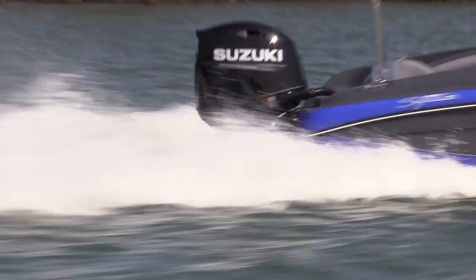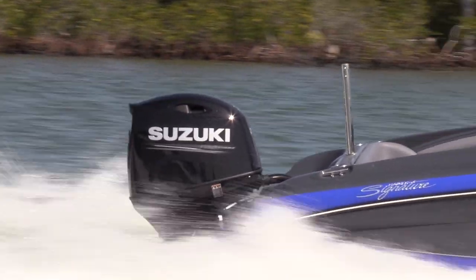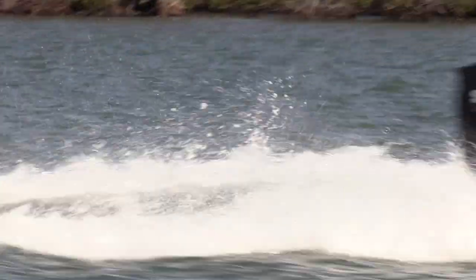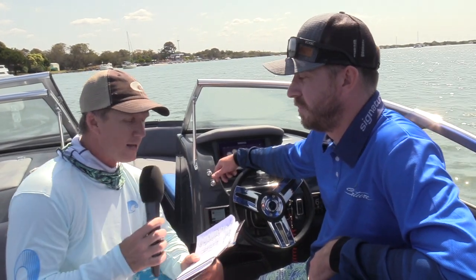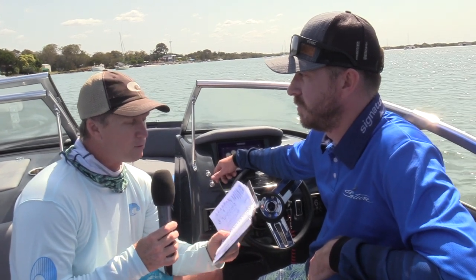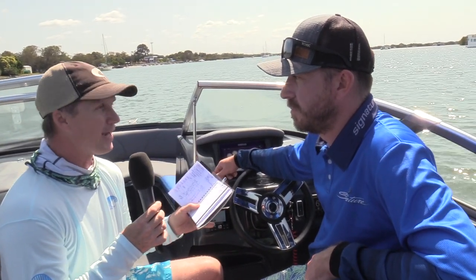We've been out in this boat all morning, done about 60 kilometres, and burnt under 25 litres — they run on nothing. The lean burn is where you get the fuel economy from. With a 140 litre fuel tank in this boat, that gives a theoretical range of nearly 300 kilometres. That's a lot of skiing or wakeboarding for a day, but it's also a lot of fishing range.